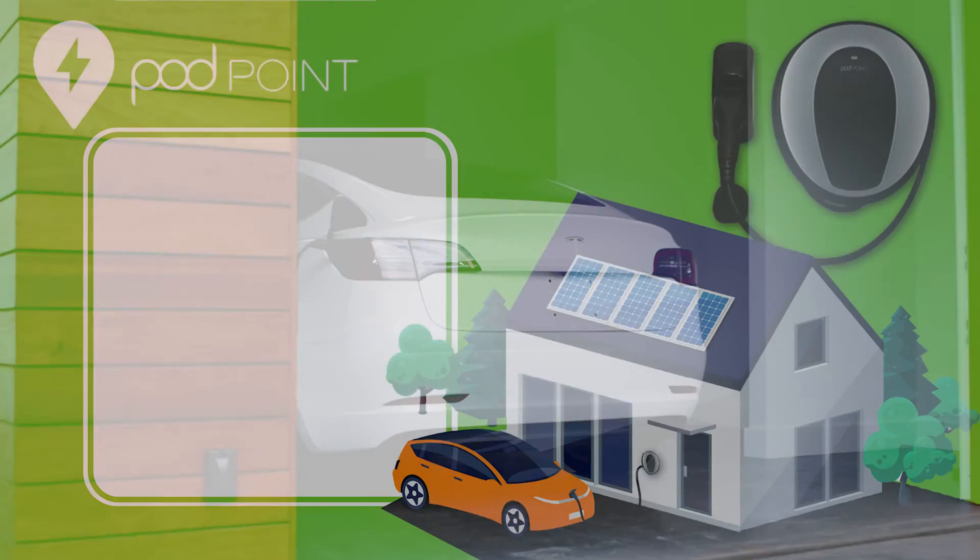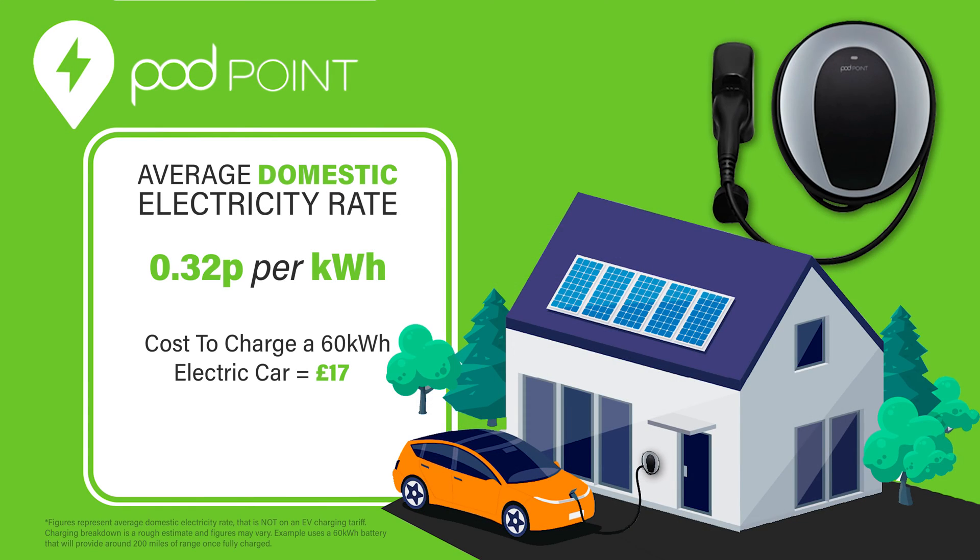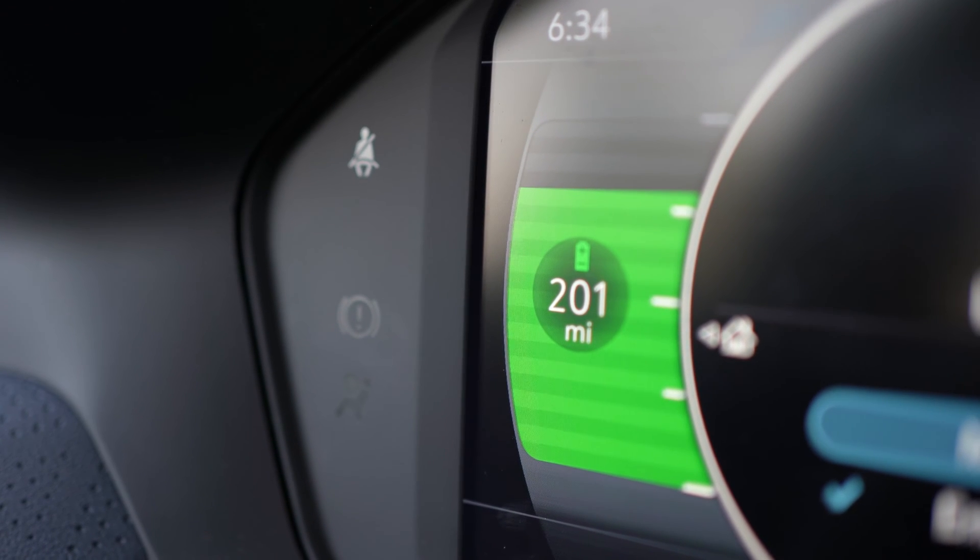However, according to Podpoint the average domestic electricity rate in the whole of the UK is about 32p per kilowatt hour, so fully charging a 60 kilowatt hour electric car will cost you around £17 depending on where you live and give you about 200 miles of range.